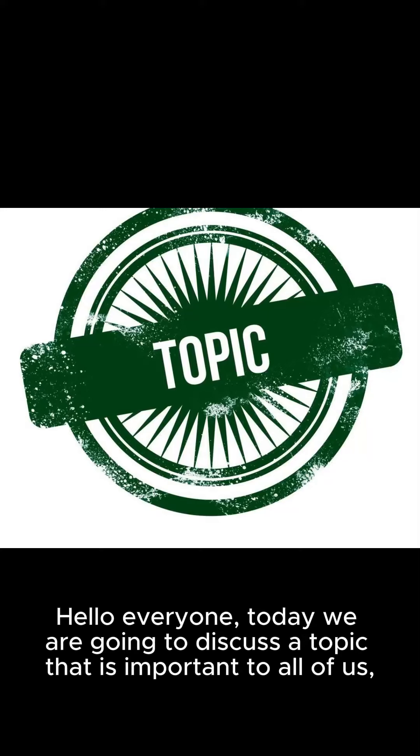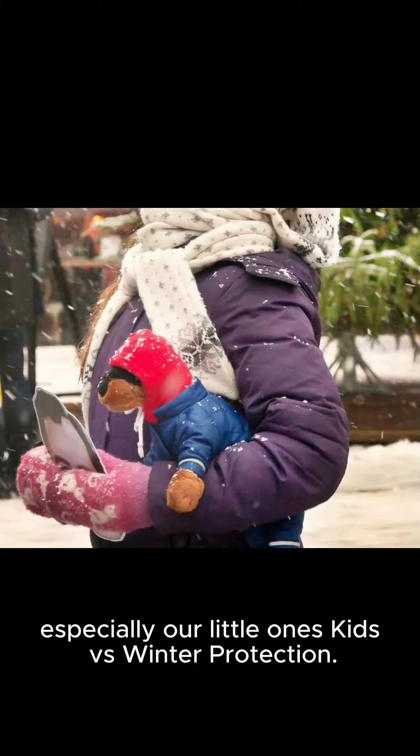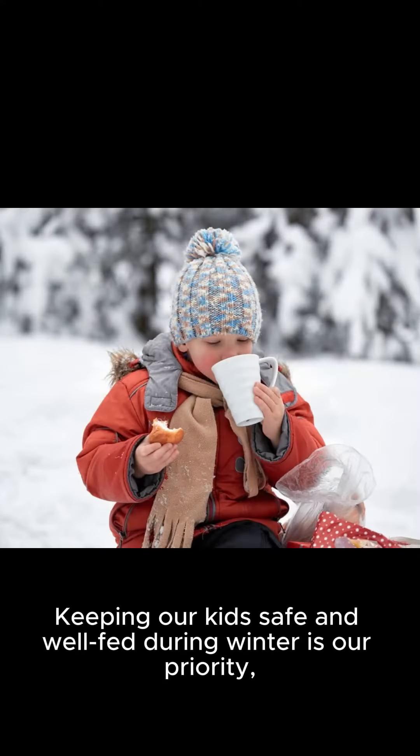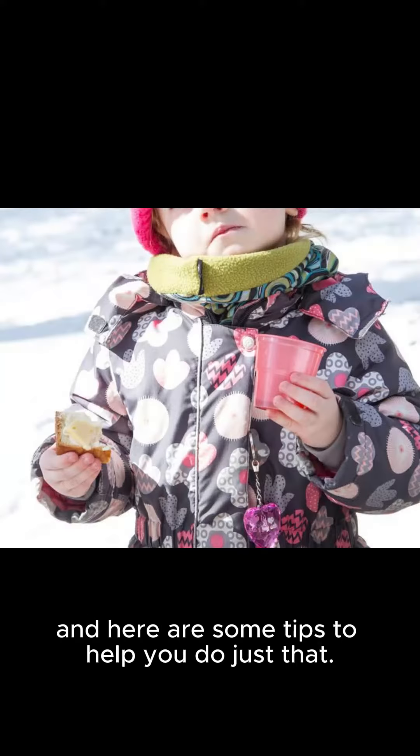Hello everyone, today we are going to discuss a topic that is important to all of us, especially our little ones: kids vs. winter protection. Keeping our kids safe and well fed during winter is our priority, and here are some tips to help you do just that.